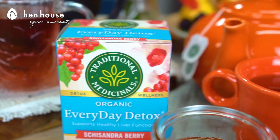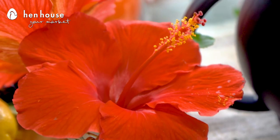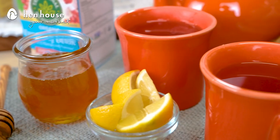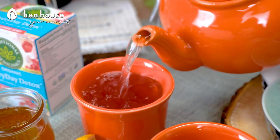Let's talk about our Traditional Medicinals brand of teas. First up, we have Everyday Detox with Schisandra Berry. Some of the tea ingredients include the hibiscus flower, licorice root, and other ingredients that help to control stress hormones. It reduces inflammation as well as improving your liver and detoxification, and it supports blood circulation. The flavor is a bit tart and slightly sweet.